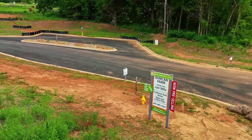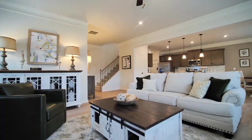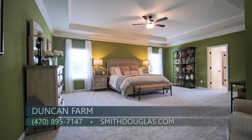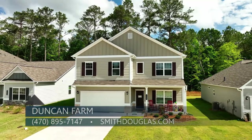I'm thrilled to introduce our newest community to Cartersville: Duncan Farm. Duncan Farm offers an amazing variety of ranch and two-story plans that are all very popular with our homebuyers. Open concept designs, today's latest features, generous bedrooms, and gourmet kitchens are just some of what you'll discover here. Prices from the low 300s.